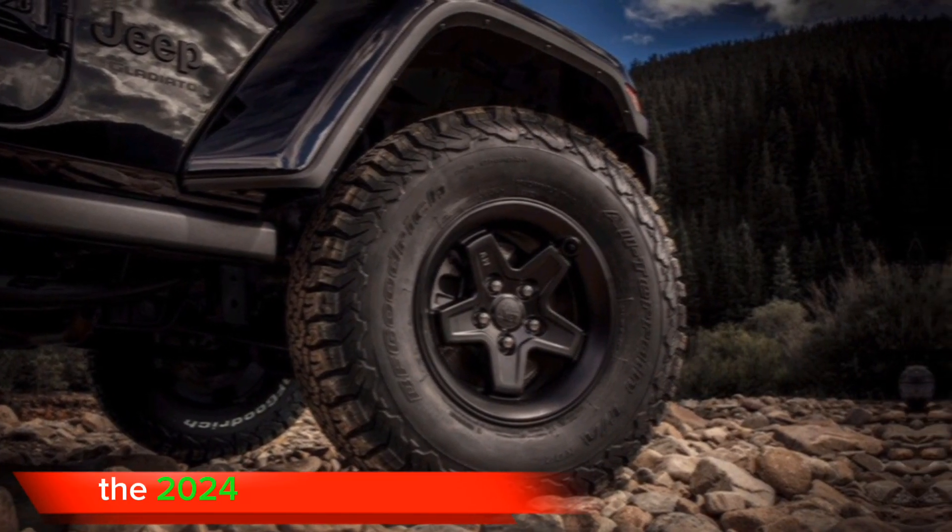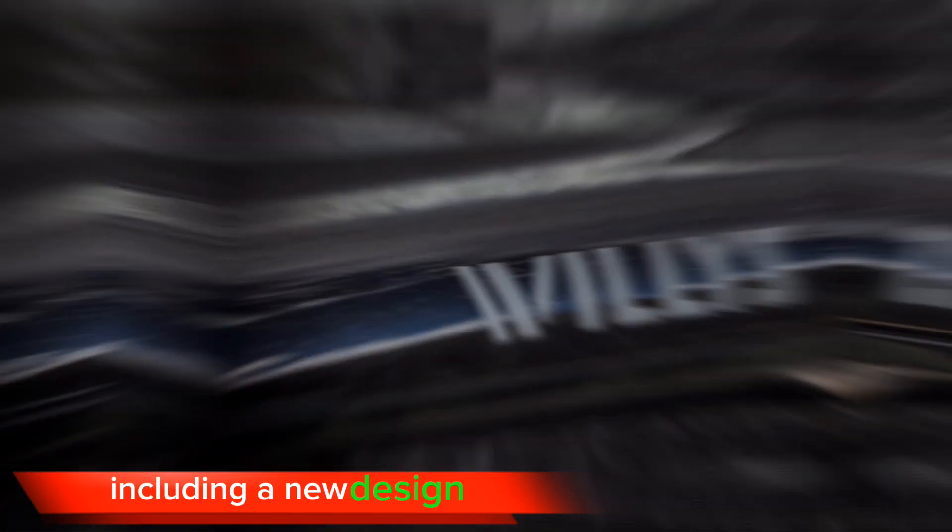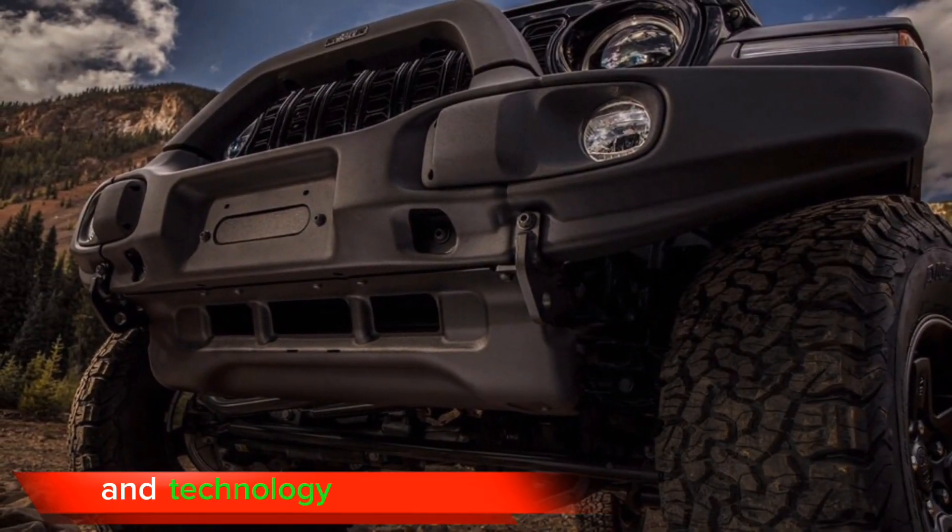The 2024 Jeep Gladiator is expected to receive a number of updates, including a new design, engine options, and technology features.